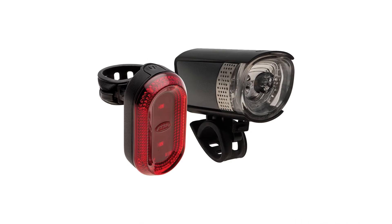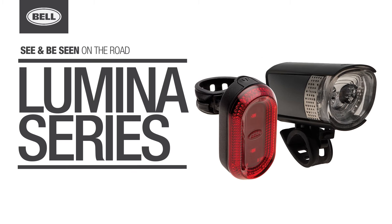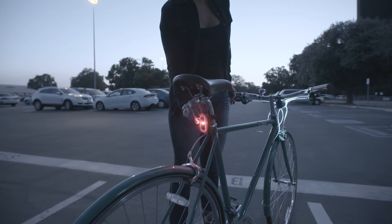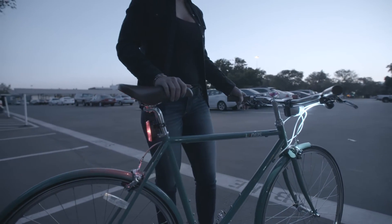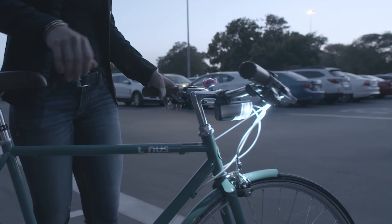Welcome to the Bell Garage. If you're looking for extreme nighttime visibility, look no further than the Bell's Lumina Light series. Lumina lights are our brightest options. Their advanced lens and reflector optics allow you to see the road ahead.